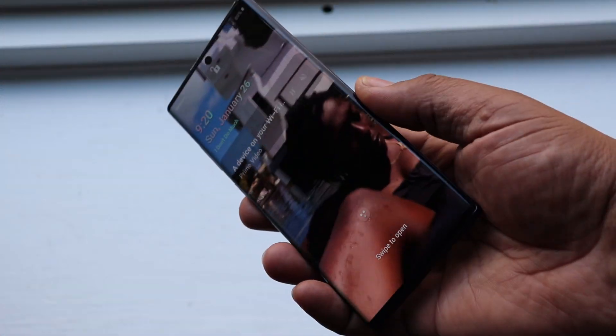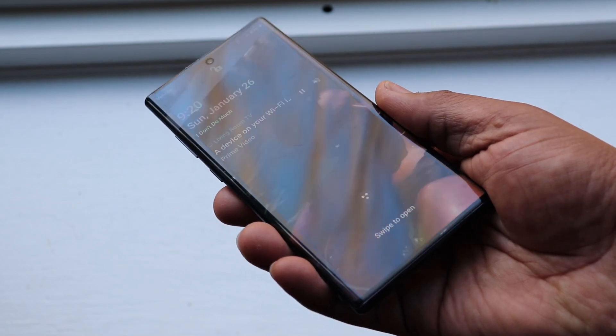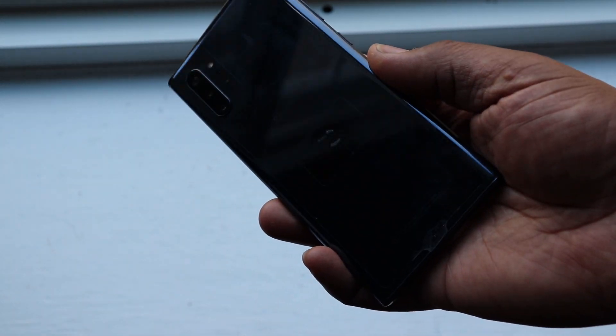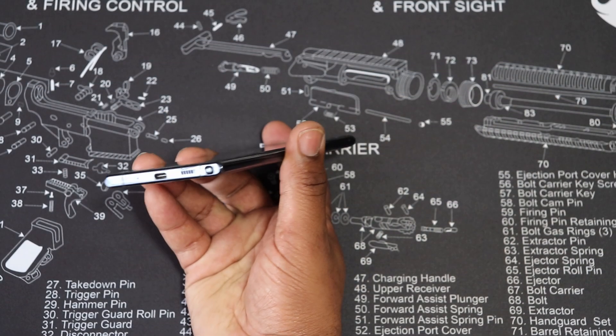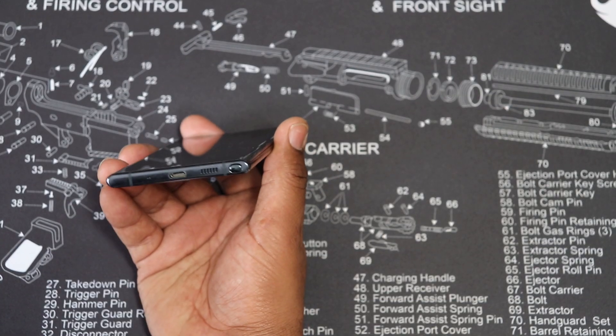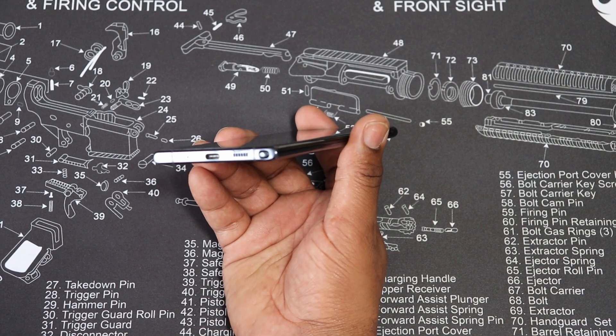The S Pen is also very helpful if you want to take exact screenshots on the screen and send them to somebody. One complaint I have about this phone: there's no headphone jack. And Samsung is really starting to piss me off with this no headphone jack business.